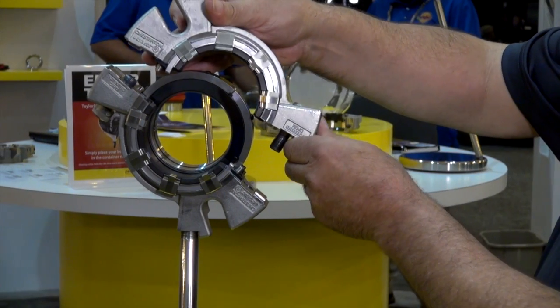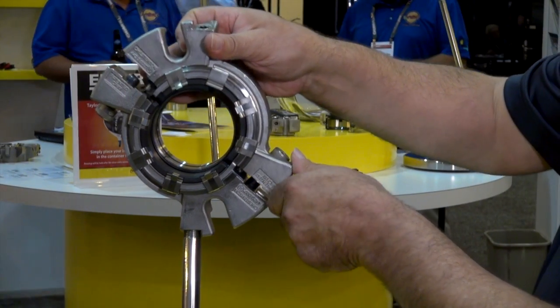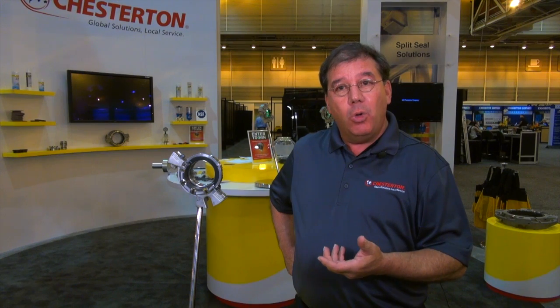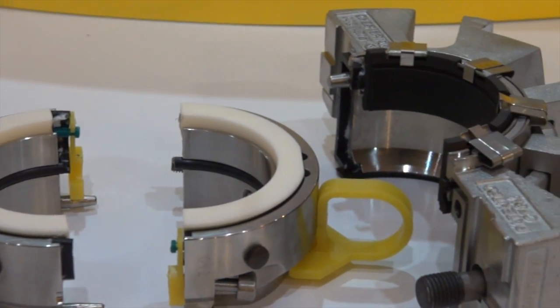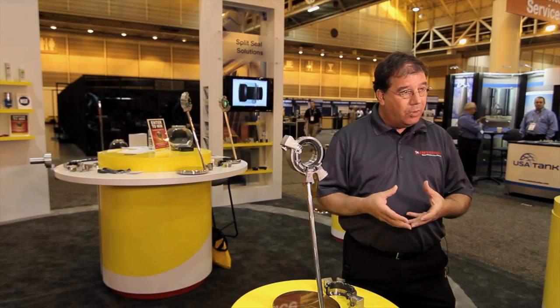Chessadin is the global market leader in split mechanical seals and devices. This seal incorporates all the attributes of our global market leading product, the 442 seal. The scope of the change in this product was to enhance seal reliability — first-time seal reliability — so you install the seal, you know that it is going to work, and you can walk away from it. The second thing was ease of installation.